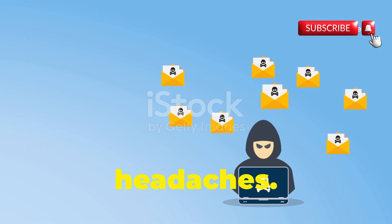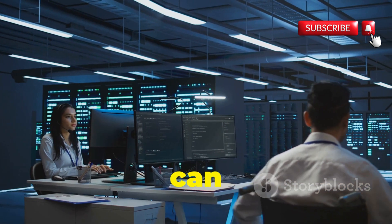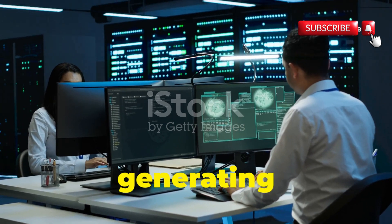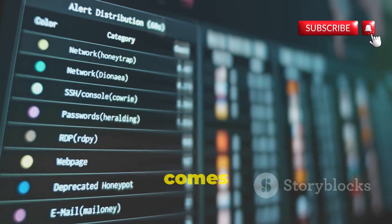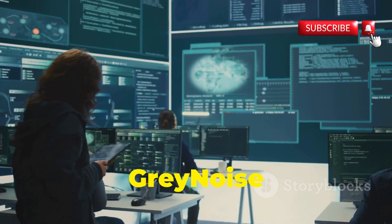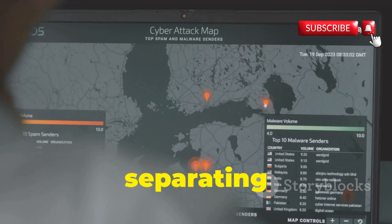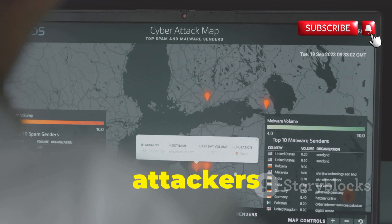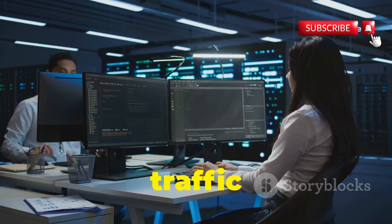The internet can be a noisy place. Every day, millions of scanners, bots, and automated tools crawl the web, generating a constant stream of background noise that makes it incredibly difficult to spot real threats. That's where GrayNoise comes in — think of it as a noise-cancelling headset for your cyber security operations. GrayNoise filters out the benign from the malicious, identifying and analyzing internet background noise and separating harmless search engine crawlers from potentially malicious attackers probing for weaknesses.